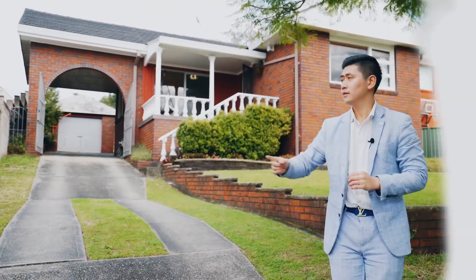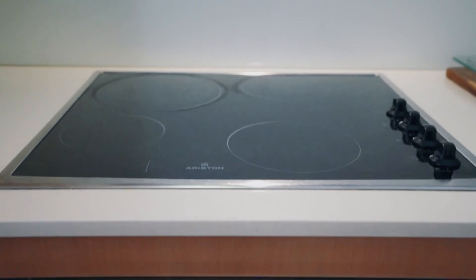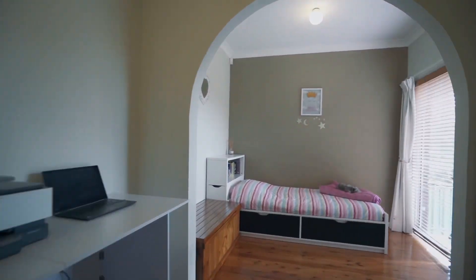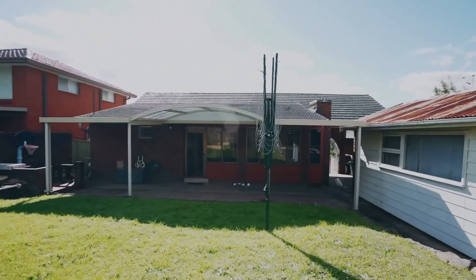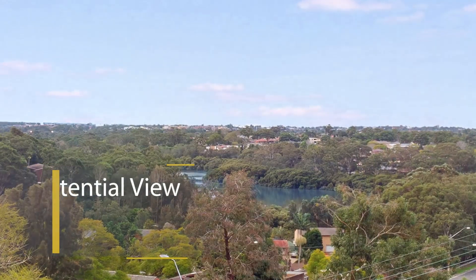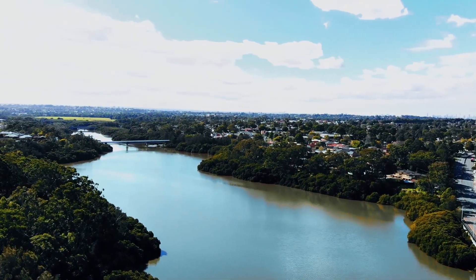There's potential to live in, build, or redevelop. The land is located on one of the highest points in the area, so if you were to build, the upper level will enjoy some of the best district and water views the area has to offer.